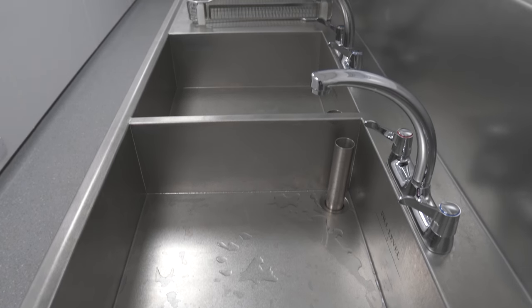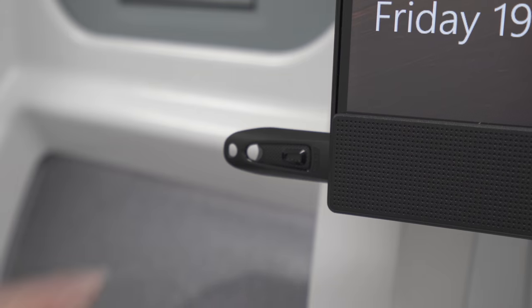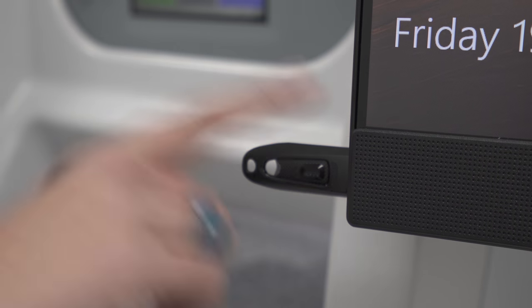Inside here you have all of the equipment you need to reprocess any of your scopes. We have a double bowl, height adjustable, endoscopy grade sink. The unit is fitted with a P2P track and trace system, and you can trace all of your scopes throughout the whole of the unit on this system. All of the data stored is then put onto this USB and is transferred back into the hospital.